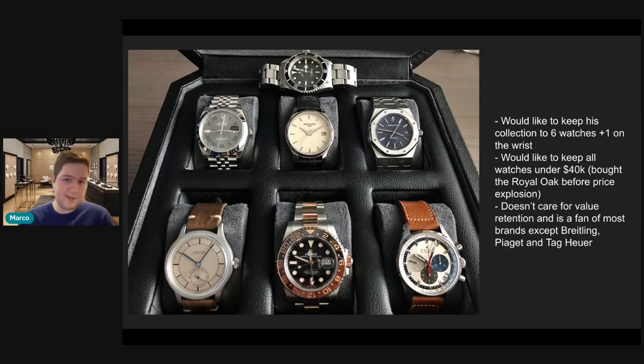He said he'd like to keep all watches under $40,000 — he bought the Royal Oak before the price explosion, so obviously that's worth more now. I think that's really the sweet spot. I feel the $20,000 to $50,000 range is where you see real tangible differences in watches — the movement, movement finishing, case construction, lugs, dial, complications — everything that factors into price. That's where you get the best value, in my opinion.